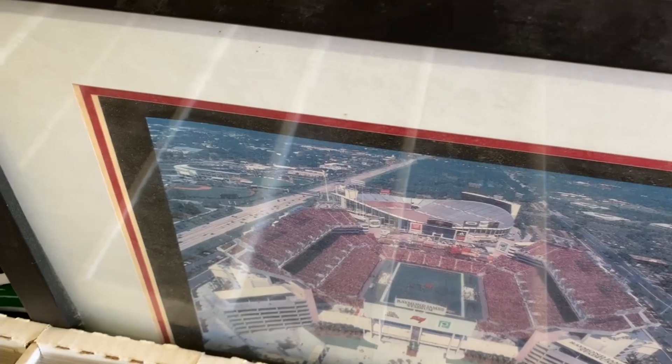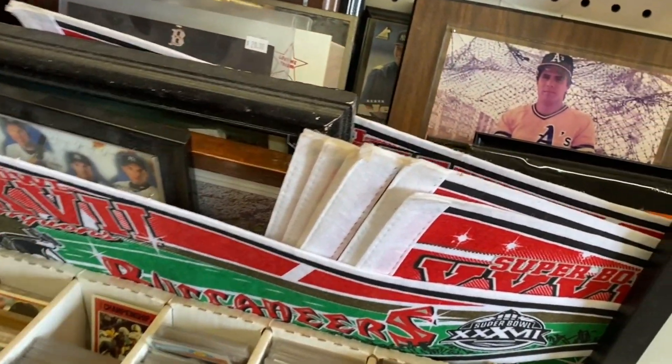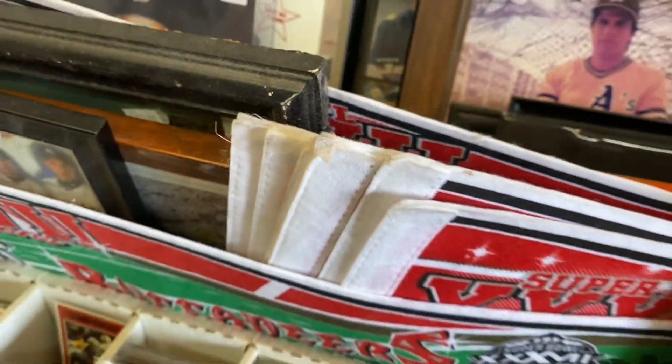Here we go — some old school picture power. We got pennants galore, man — all the Super Bowl pennants. I don't even want to move this, I don't want to break anything. There's like ten of them in there.